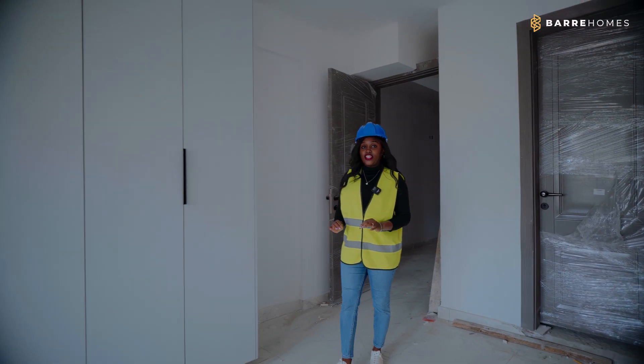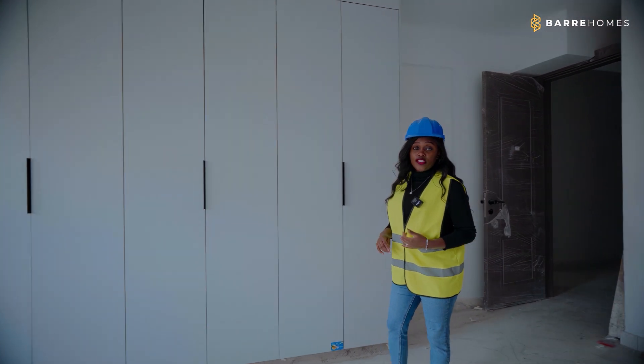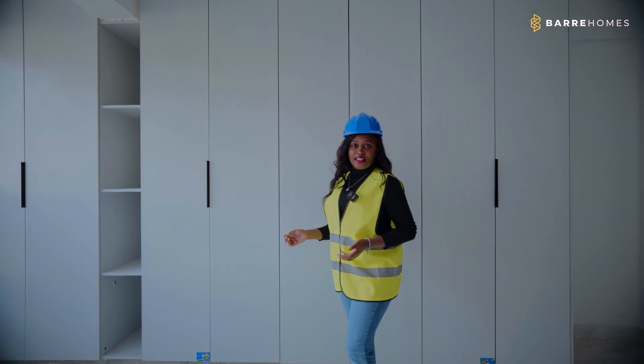For the show house we did the installation of wardrobes, doors and kitchen cabinets which is still ongoing at 70%.